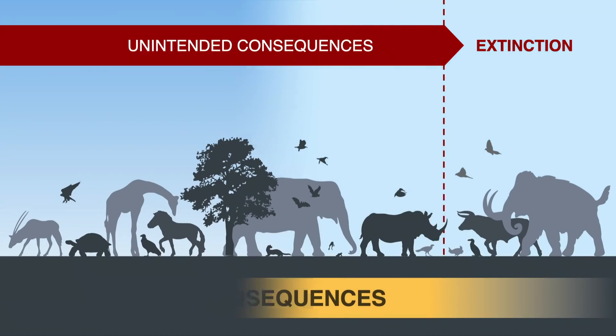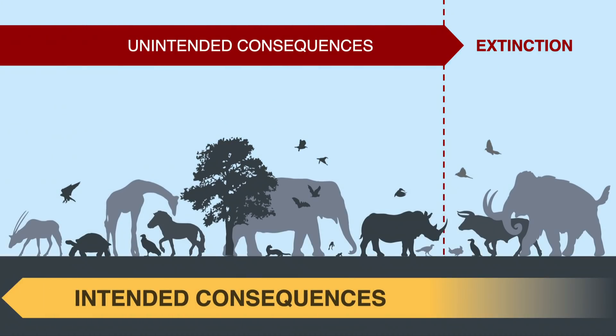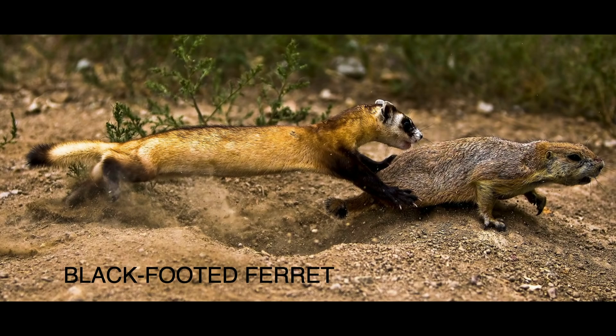With genetic rescue, we can actually help stop more species from crossing the line into extinction. And the black-footed ferret is a great example.